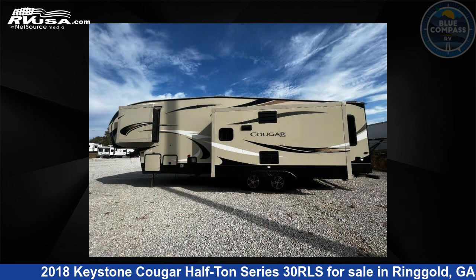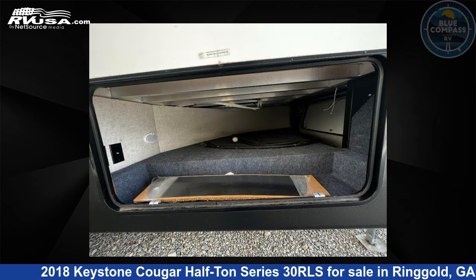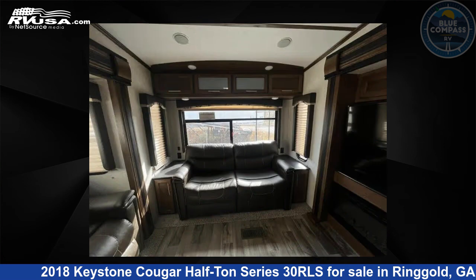This used Keystone is 34 feet 0 inches in length and features sleeps 5, a slide-out, and 60 gallons fresh water capacity. The floor plan layout of this fifth wheel features a front bedroom, kitchen island, and rear living area.